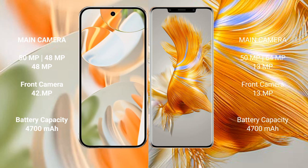Google Pixel 9 Pro has a 4700mAh battery with 27W fast charging support. Huawei P50 Pro has a 4360mAh battery with 66W fast charging support.